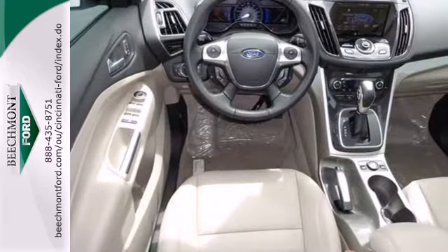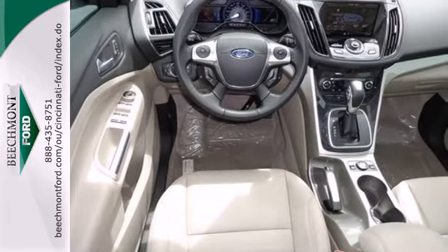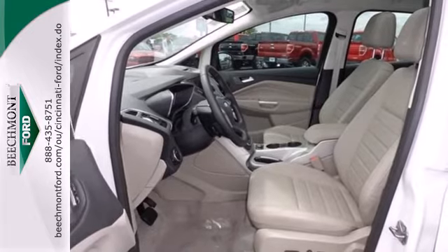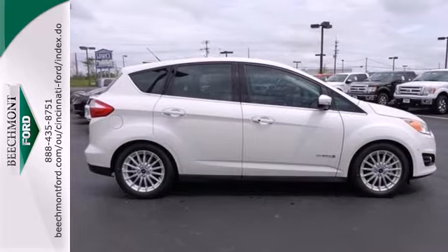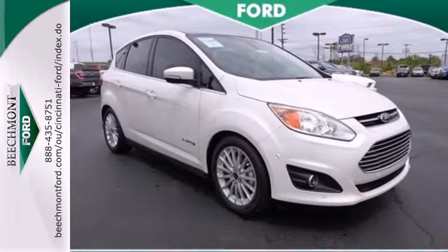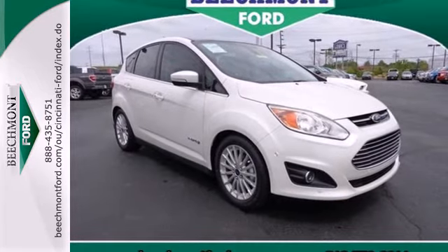You'll get style, plenty of space and comfortable features. You'll love the steering wheel audio controls, the useful lift gate and the turn signal indicator mirrors. Plus, when it comes to safety, Ford has you covered with multiple airbags, brake assist and a panic alarm.